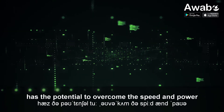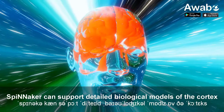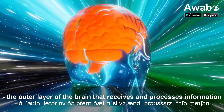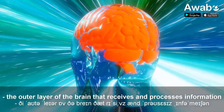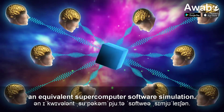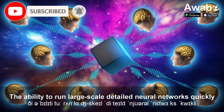has the potential to overcome the speed and power consumption problems of conventional supercomputers. Spinnaker can support detailed biological models of the cortex, the outer layer of the brain that receives and processes information from the senses,